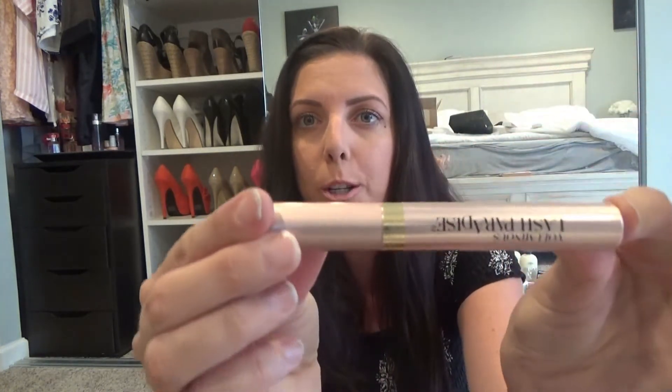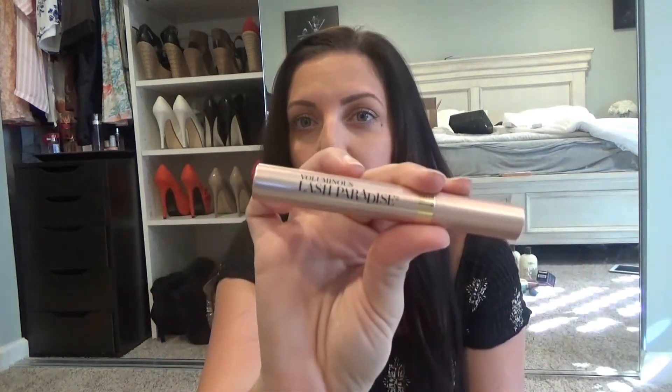For mascara, L'Oreal just came out with the L'Oreal Voluminous Lash Paradise Mascara — this is supposed to be a dupe for Two Faced Better Than Sex mascara, and even the packaging looks just like it. I don't want to open it yet because I'm still using up my favorite Maybelline Lash Sensational mascara, but everybody says the Lash Paradise is awesome and I can't wait to try it.